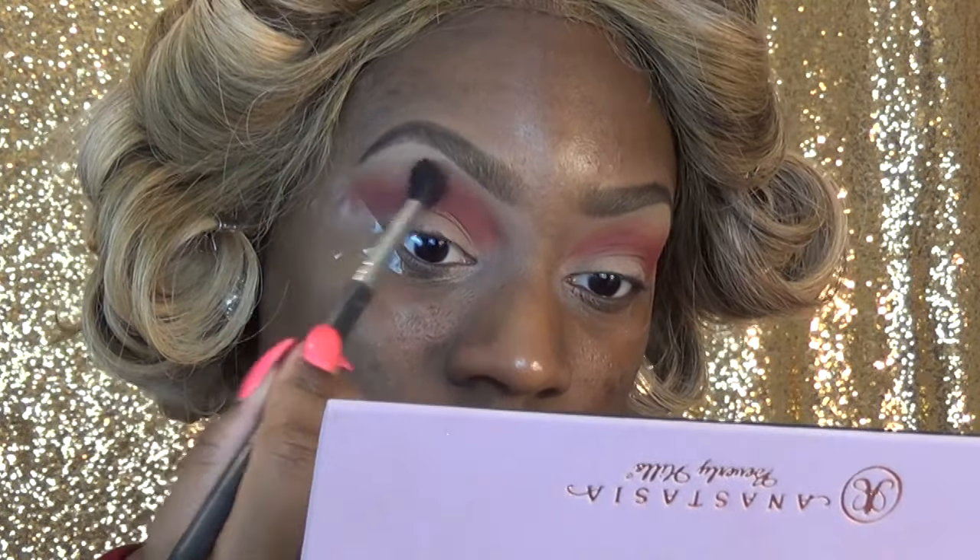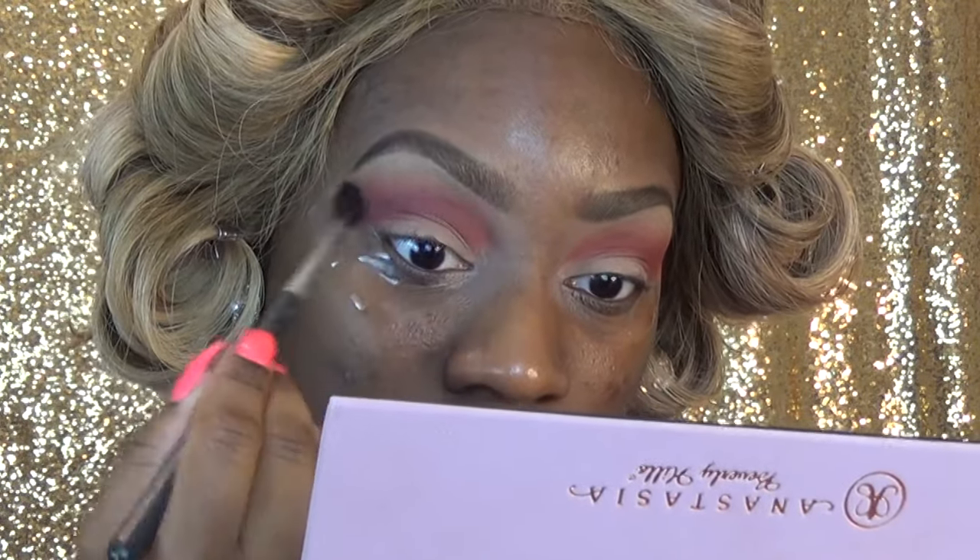Okay guys, I'm not that bright sometimes — I was not recording the entire time I did this eye, so that's why it's like halfway in. Anyways, I'll leave the colors I used in my crease below. I just used the 224 and the 217 to build up my crease.